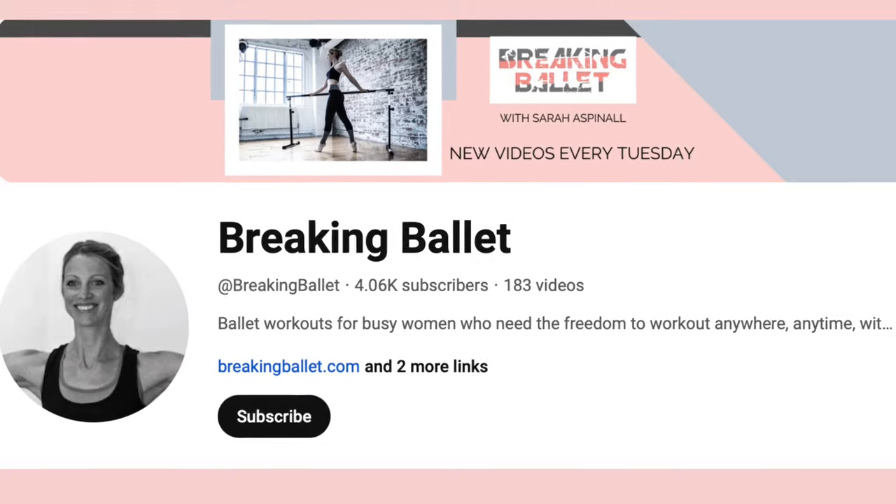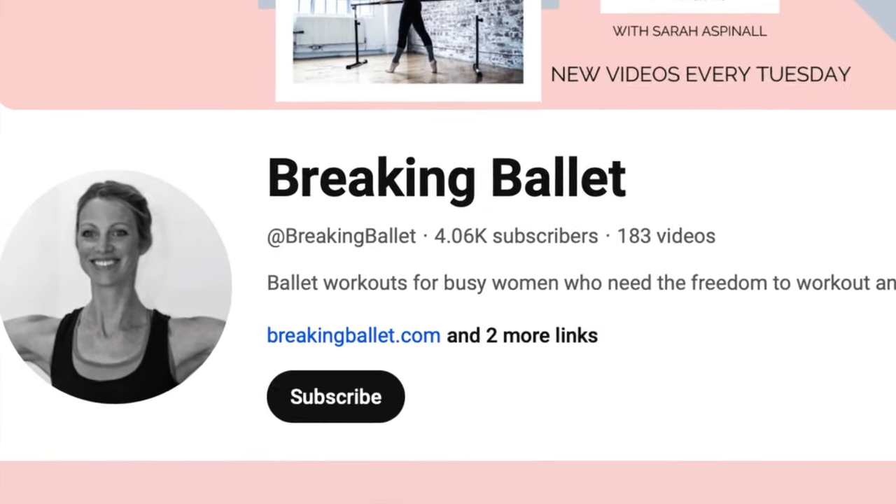If you haven't yet subscribed to my channel, please do so and hit the bell to be notified when I post a new video every Tuesday.